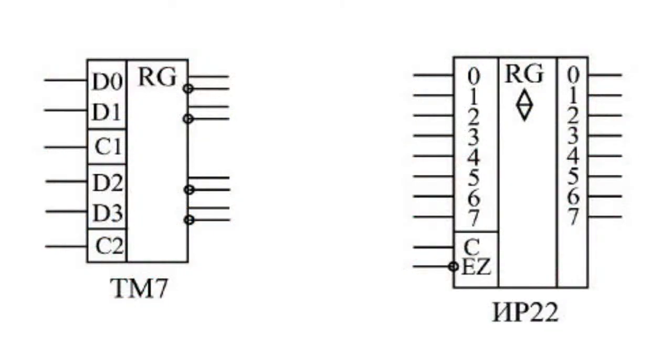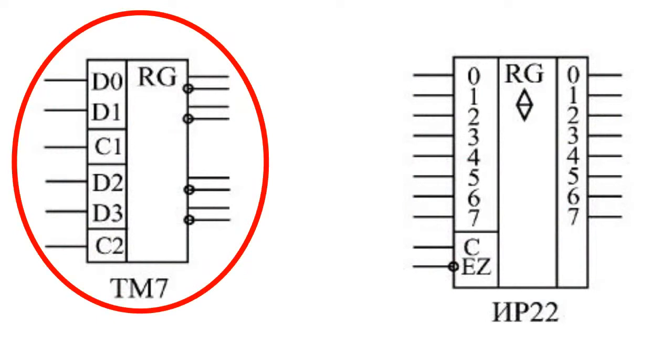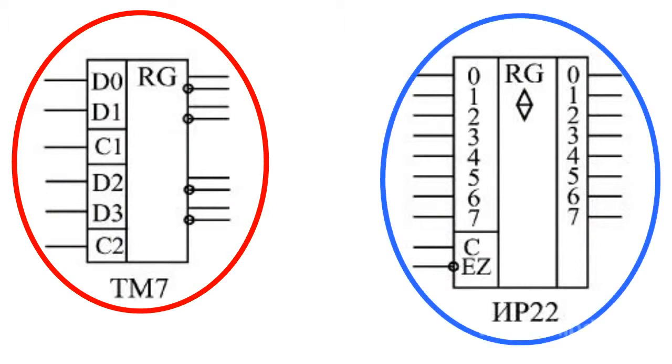In standard series, level-triggered registers are not represented as widely as edge-triggered registers. Examples include the 4-bit TM7 register and the 8-bit IR22 register.